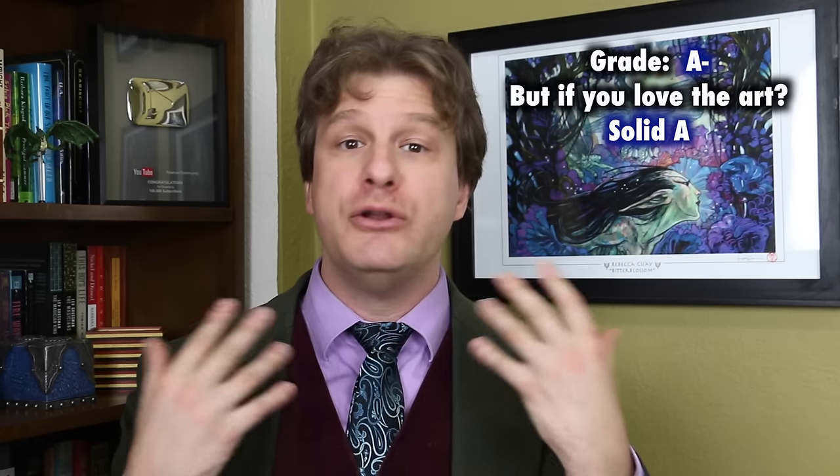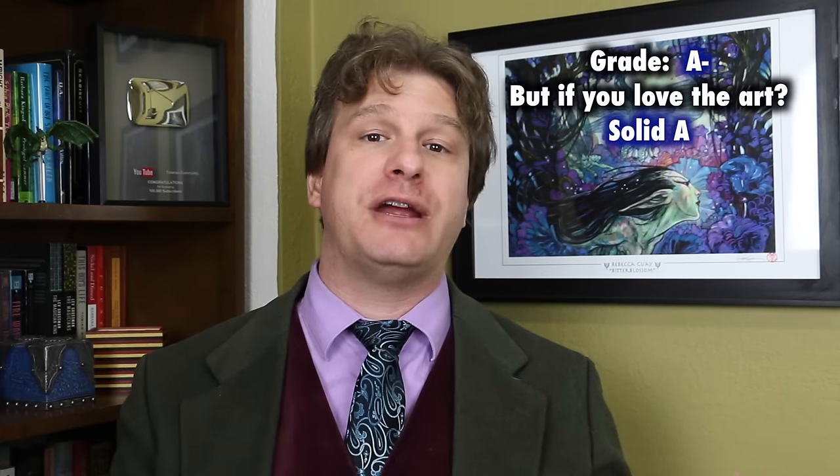We've talked about this before, but art is subjective, so you may love or not like this style. If you don't like it, there's nothing wrong with you — there are many other styles to choose from. But if this style of art does speak to you, then never mind the grade whatsoever. It's a solid A because your taste is what matters.